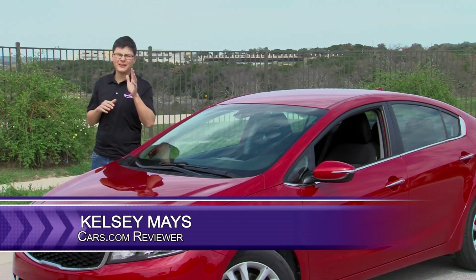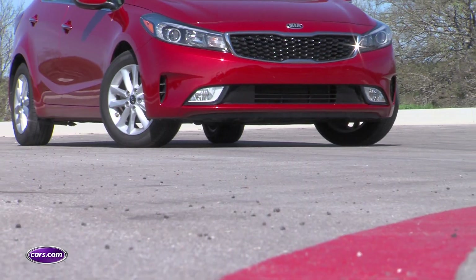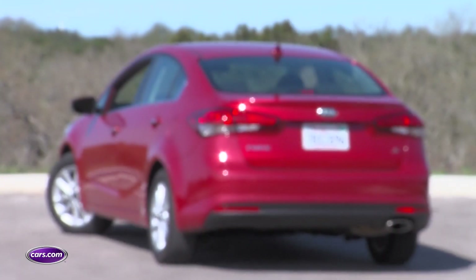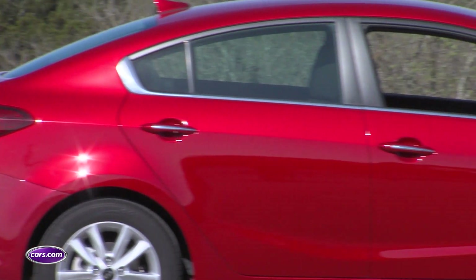The Kia Forte probably has you thinking of a run-of-the-mill compact car, but it actually has some tricks up its sleeve pulled from more expensive cars. We'll cover two of them and talk about one reason you still might want to take a pause.